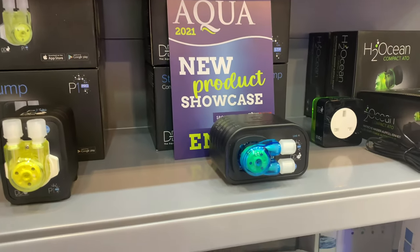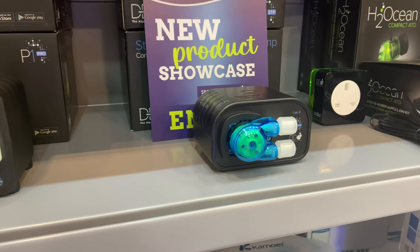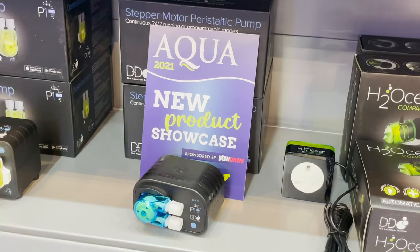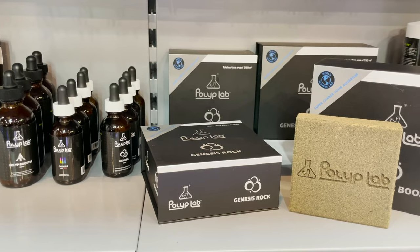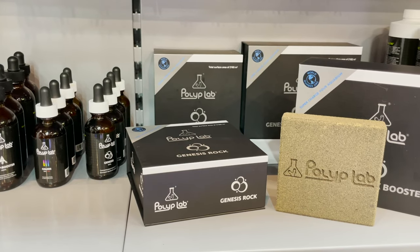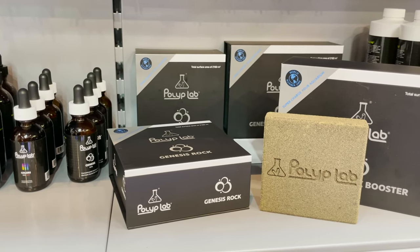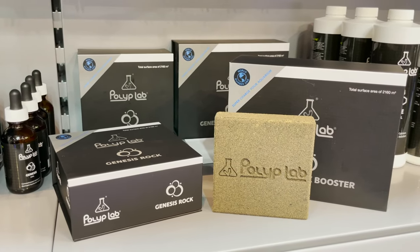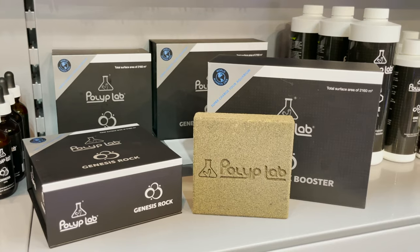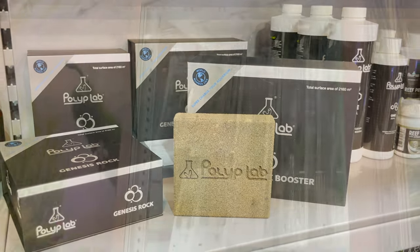Designed for continuous 24/7 running and adjustable flow rates of between 1 and 70ml a minute, this makes for a very versatile pump. Another product that caught our attention on the stand was the new Genesis Rock from Polyplab. The latest addition to the choice of bio-media blocks for hobbyists, if Polyplab's stellar reputation is anything to go by, this will be one of the best.